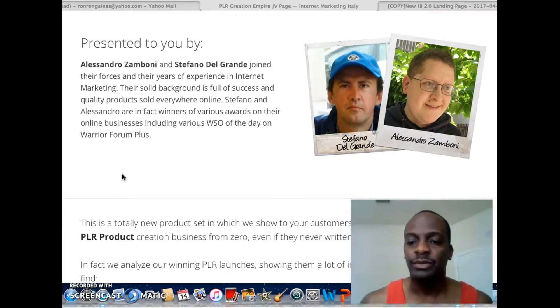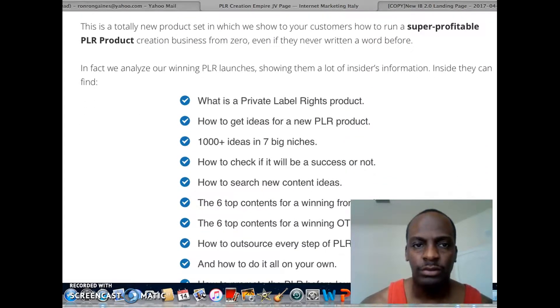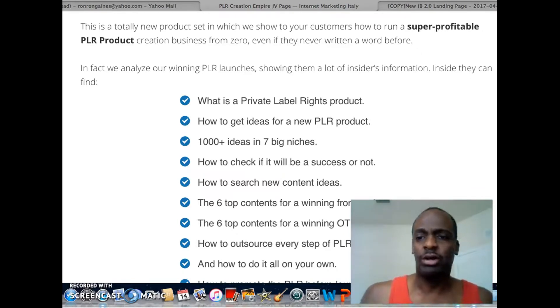Now let's jump in and see what you're going to get inside this product. Even if you're a newbie, this will work for you. When I started I never knew what PLR — private label rights — was. I was totally fresh. Inside the members area you're going to find out what a private label rights product is, how to get ideas for new PLR products — 1,000 plus ideas across seven big niches.